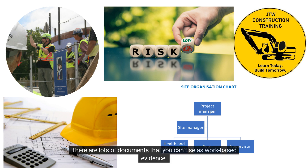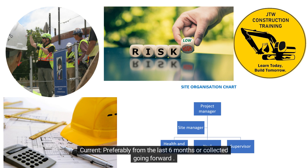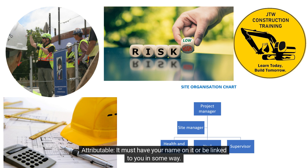Documents: there are lots of documents you can use as work-based evidence, including risk assessments, method statements, meeting minutes, emails, permits, toolbox talks, materials request forms, non-conformance reports, early warnings, construction phase plans, and company-specific documents. Work-based evidence must be current — preferably from the last six months or collected going forward — and attributable, meaning it must have your name on it or be linked to you in some way. Email trails are great evidence, whereas a blank template would not be usable.